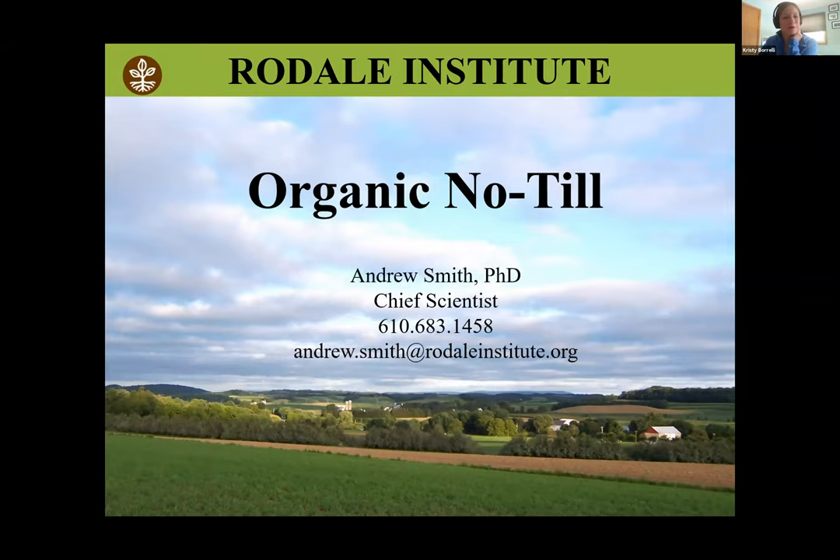Drew Smith begins: In organic no-till, we don't have herbicides as a tool, and that also means we're not practicing continuous or zero no-till. What I call the system is an organic rotational cover crop-based one-pass no-till system. At Rodale Institute, we're trying to design systems that are effective, efficient, and regenerative. Tillage, while effective for crop production, is labor-intensive, energy-intensive, time-intensive, and equipment-intensive — effective, but not the most efficient method.